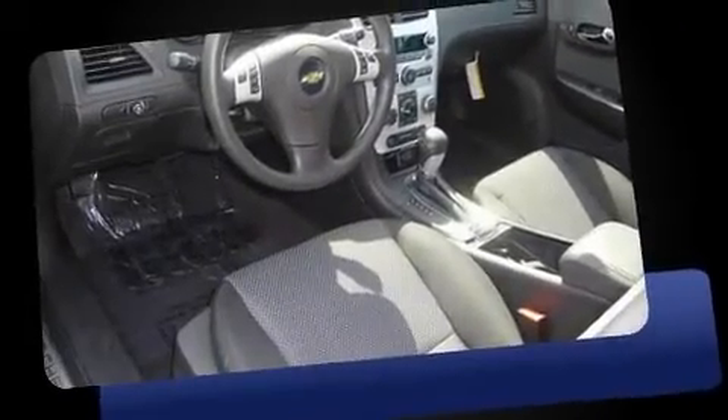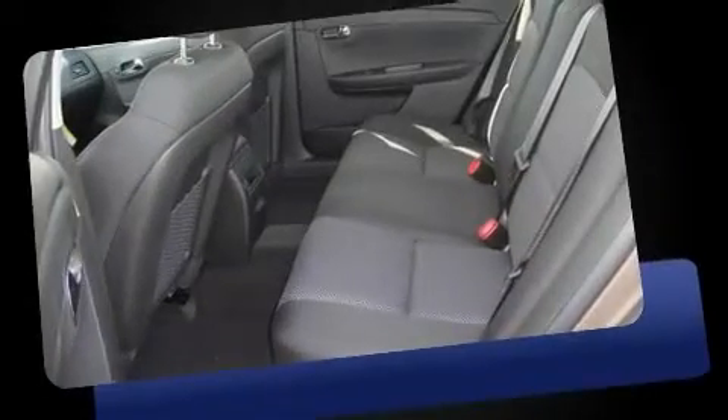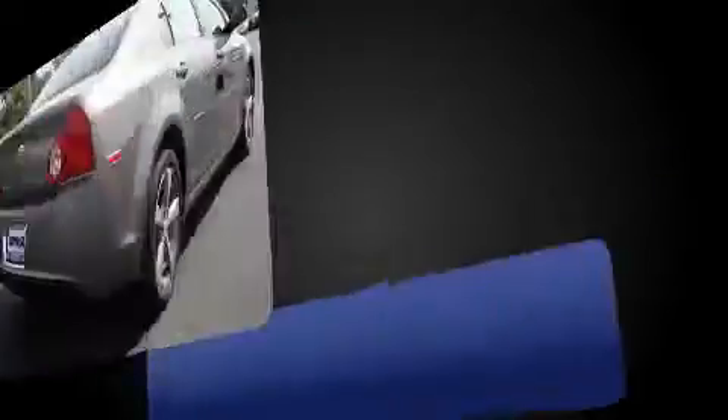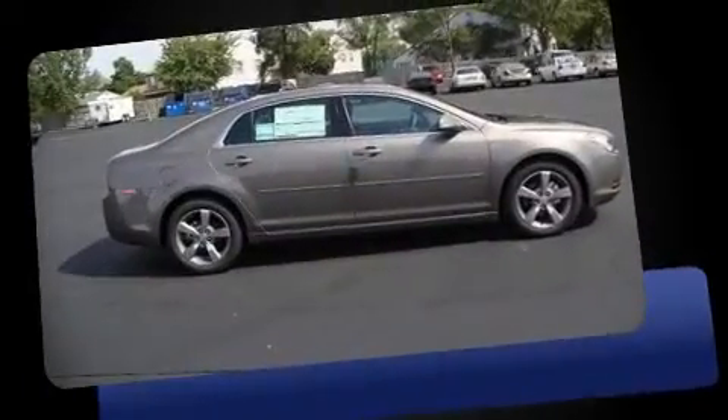Top features include remote keyless entry, a split folding rear seat, power door mirrors, power windows, and air conditioning. For drivers who enjoy the natural environment, a power moonroof allows an infusion of fresh air.